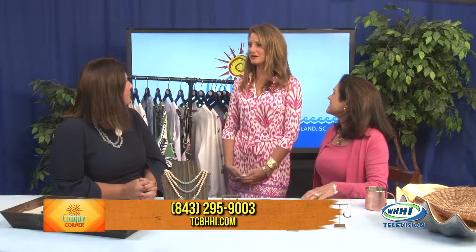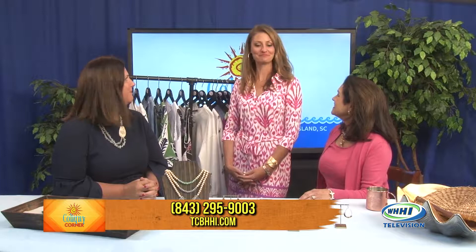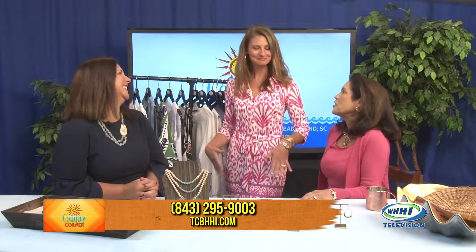Oh, everything. Summer is in full swing, so I'm excited to be here and talk a little bit about some fun summer trends with you guys this year. I love your outfit. Thank you, you look so dynamite. Pink is always in — so pretty. Pretty and pink, especially on the island. All colors are always acceptable at the beach, which I love, so we always have all fun colors at the store.